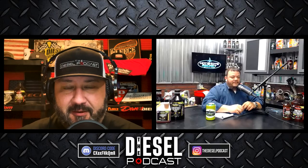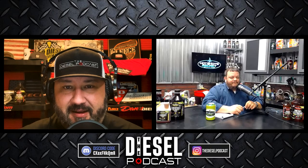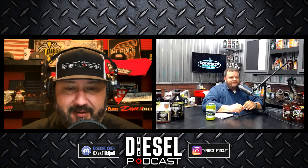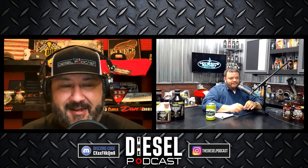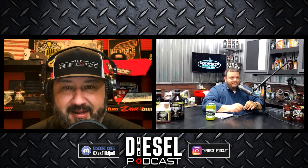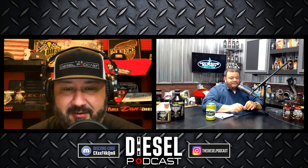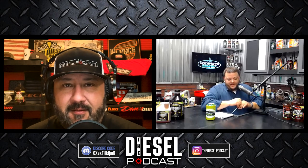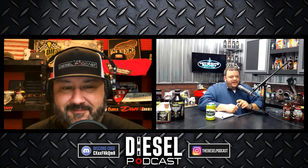Let's get to today's episode with Kyle from Hot Shot Secrets and learning more about how to get better fuel economy. Kyle, welcome back to the Diesel Podcast. I always enjoy our chats and learning more about fuel treatment, oil treatment, and lots of cool things you guys have going on at Hot Shot Secrets. Always good being with you and looking forward to another chat.